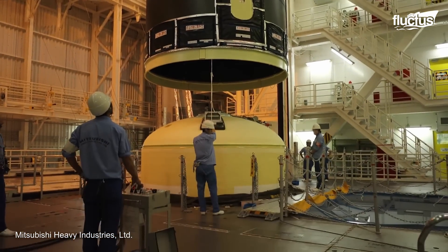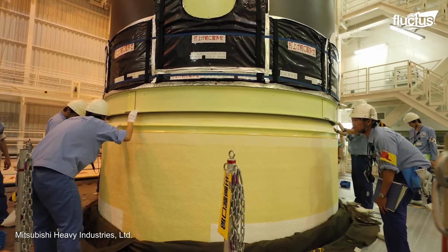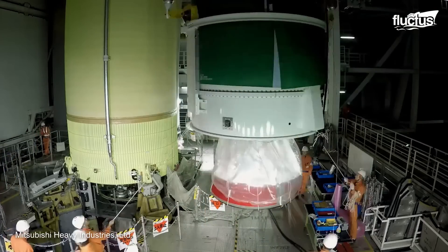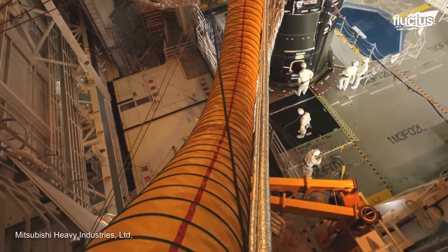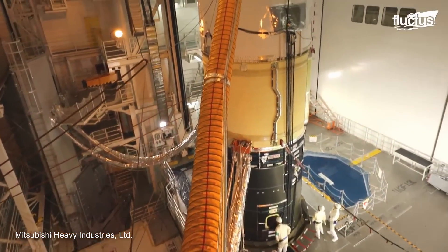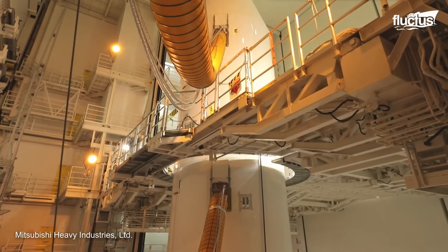The panels are then joined to form the fuel tank using friction stir welding to preserve the strength of the isogrid structure. An LE-7A engine, fed by the liquid hydrogen and oxygen fuel distribution system, is used to power the rockets.